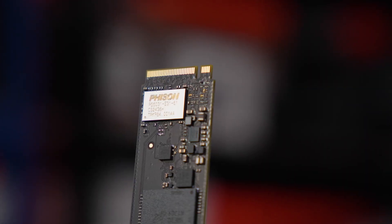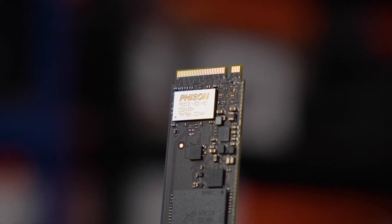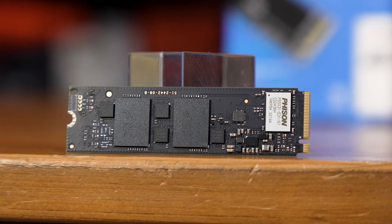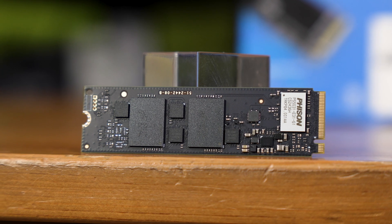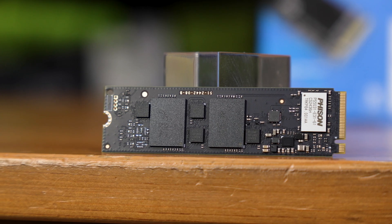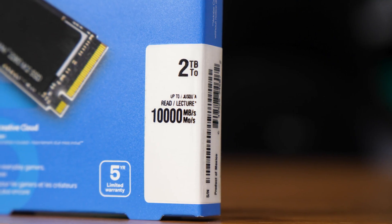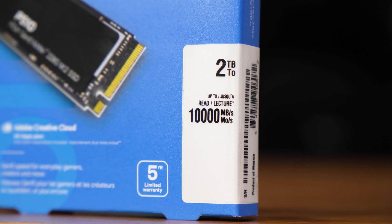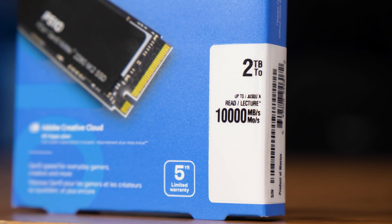Somewhat unsurprisingly, it's a pretty simple drive under here. It's a Fizen E31 DRAM-less PCIe Gen 5 controller, along with two packages of Micron — that's Crucial's parent company's — Gen 9 276-layer 3D TLC NAND flash. Each of those packages are one terabyte each. The drive is presumably able to write to these in parallel too, as Micron's marketing for that G9 NAND claims a peak of 3.6 gigabytes per second, while the box for this P510 claims up to 10 gigabytes per second at least in reads, although Crucial's other marketing claims up to 11 gigabytes per second in reads, so we'll just have to test it out.